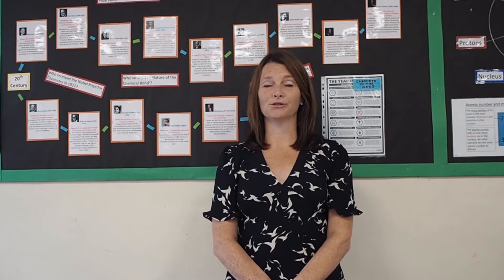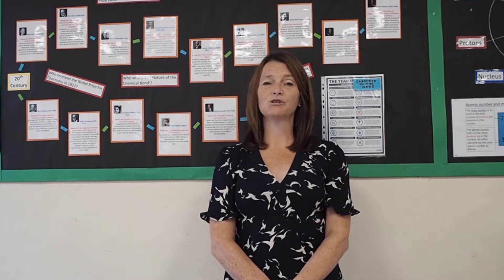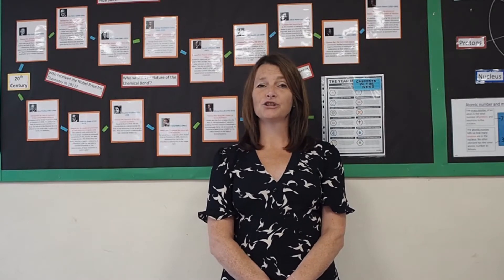Welcome to the Science Department at Hutton. I'm Dr Penman and I'm Subject Leader for Science at Hutton. During your time here you will study science as three separate subjects: biology, chemistry and physics. This will continue to GCSE and A level. At GCSE we offer separate science as an option, and a large number of our students continue to study science at A level.